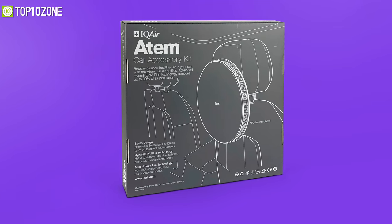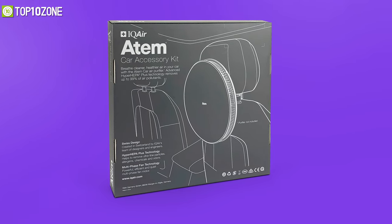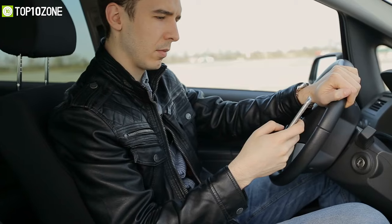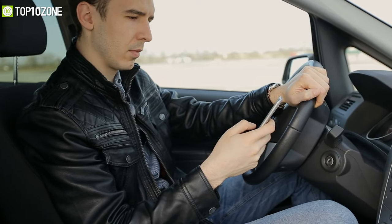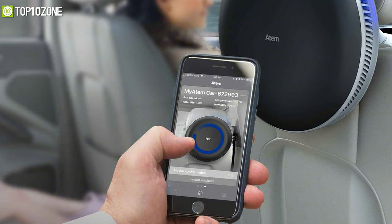It removes up to 99% of harmful particles and is able to get this done up to 20 times per hour while barely making any noise to distract you from driving. You will also be able to customize and adjust the fan speed through a mobile app. All you have to do is download the app and link it to ATEM.